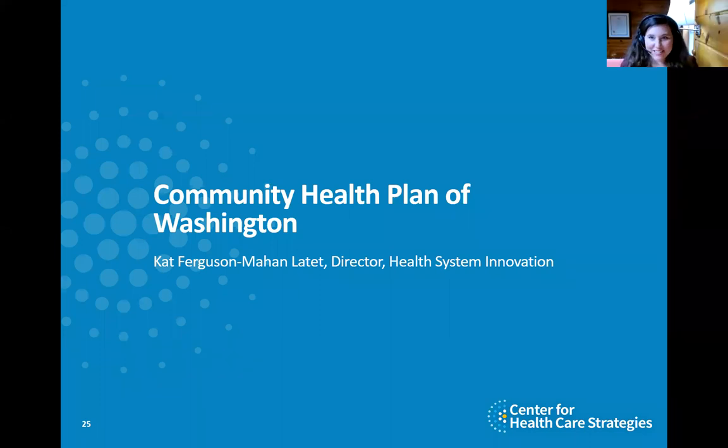Thank you so much for that, Judy. That was a great foray into the life of a state Medicaid agency dealing with these issues and trying to make headway. Next we have the perspective of a Medicaid managed care organization, essentially trying to advance this work forward and what they're doing in the context of primary care specifically. So Kat FM Latte, take it over.